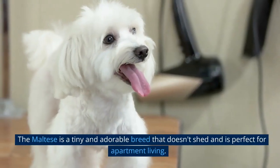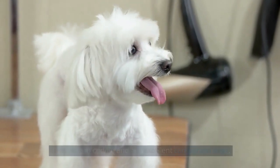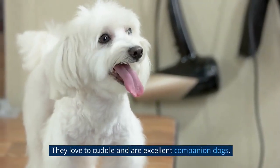The Maltese is a tiny and adorable breed that doesn't shed and is perfect for apartment living. They love to cuddle and are excellent companion dogs.